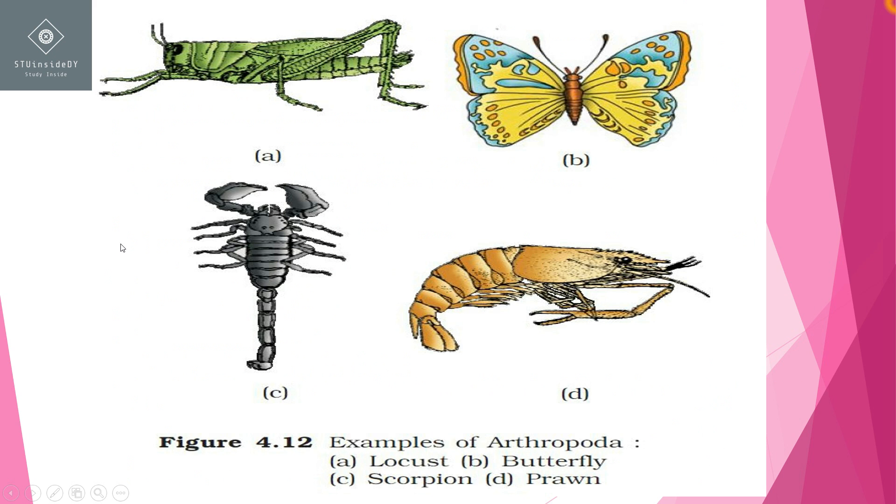Now, if we talk about respiratory organs, every animal in Arthropoda is different. For example, prawns are marine and they live in water, so their respiratory organs are gills.